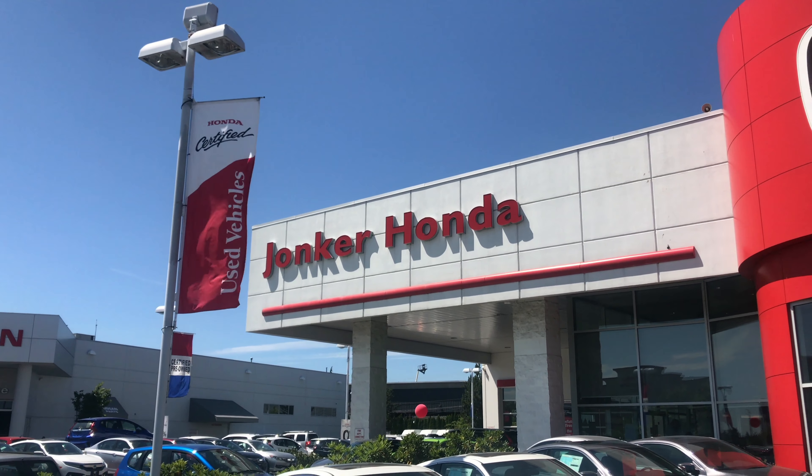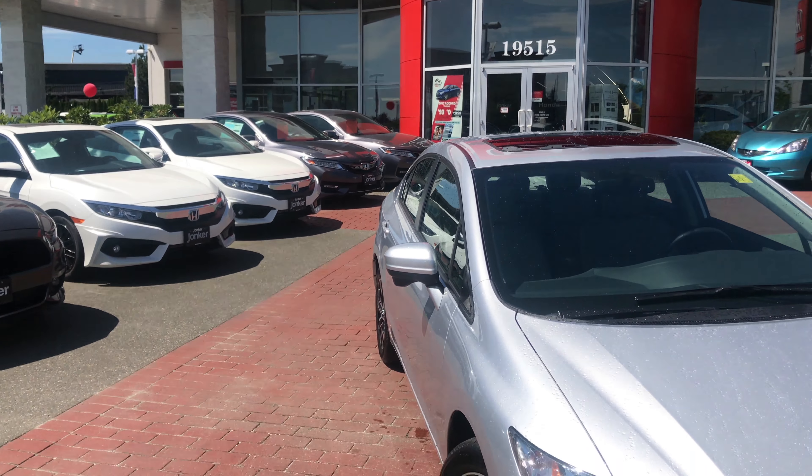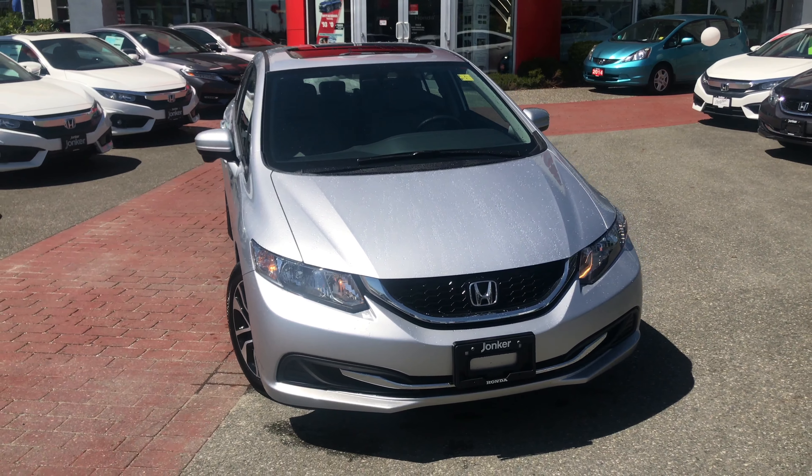Introducing our used 2015 Honda Civic EX. One owner, accident-free and Honda-certified used vehicle — you can be confident this Civic has been taken care of.